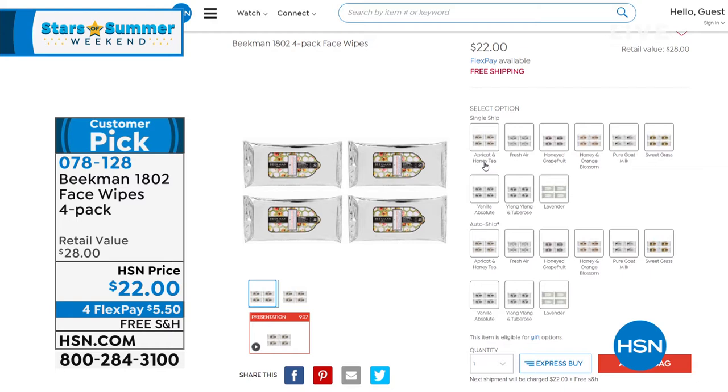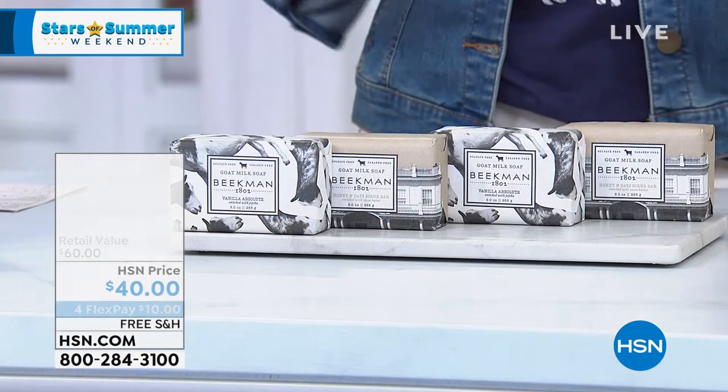What you're seeing on the screen is we have this special offer available on auto ship. Basically what you're getting is 120 face wipes. Many of you keep them in the car or in your handbag — you are always ready to be fresh and on the go.